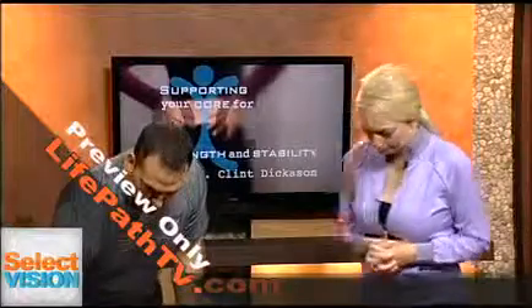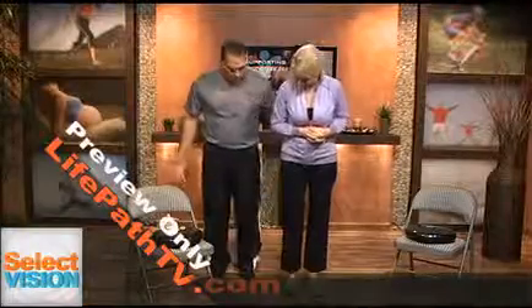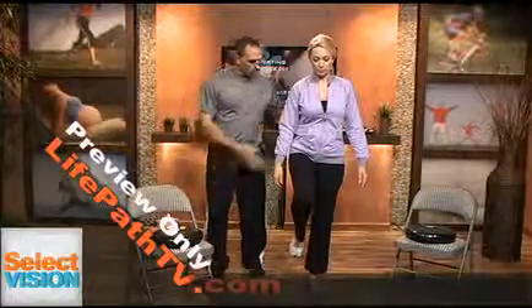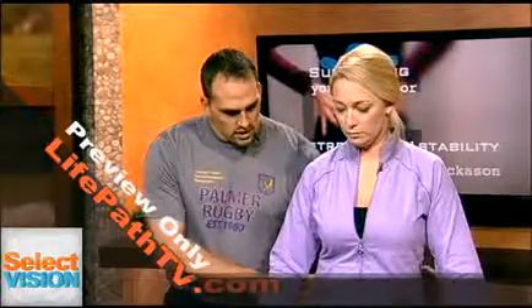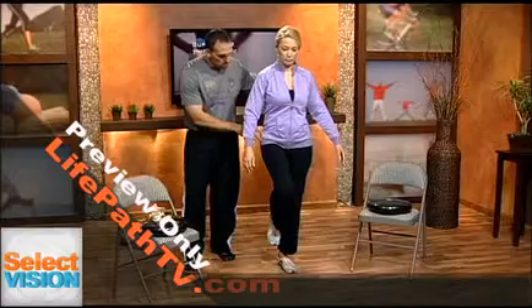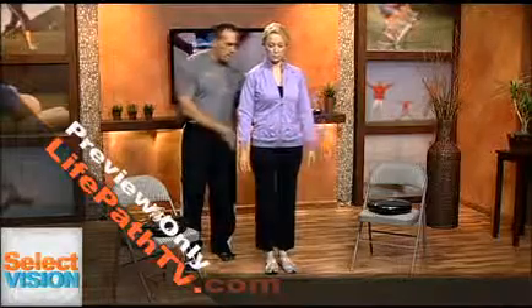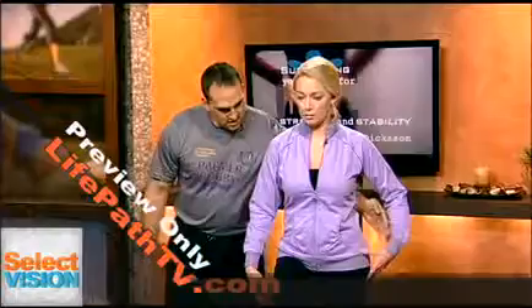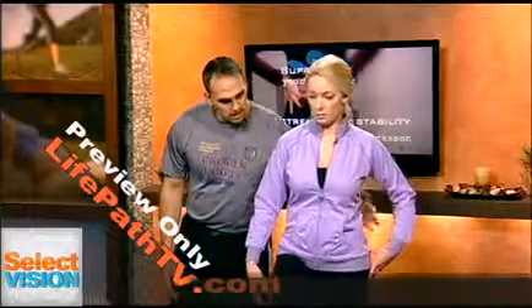One way to evaluate this is through an orthopedic test called the Trendelenburg test. Standing with both feet forward and raising one leg off the ground — a positive, or a sign of muscle weakness, is that the hip drops a little bit. If you raise this leg up and the hip drops, it's the left glute medius muscle that's weak.